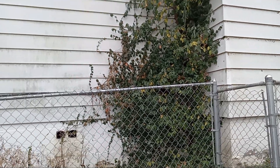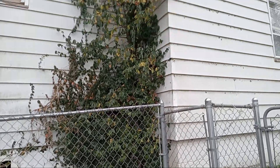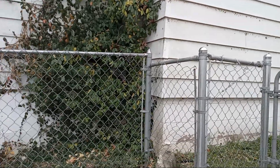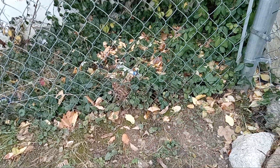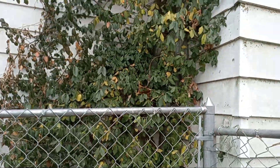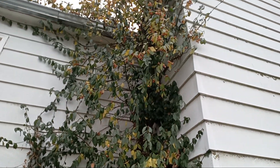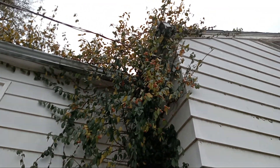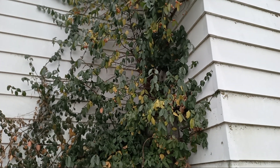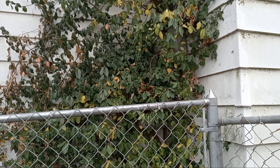This is a problem that my neighbor has, and it starts to be creeping into my yard, right through the fence. This problem plant is called Euonymus fortunei, a winter creeper, a climbing spindle. Thanks to my plant identification software, this app, PlantNet, I was able to identify it.